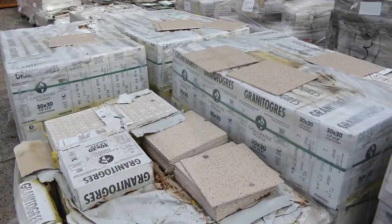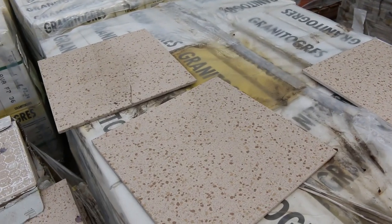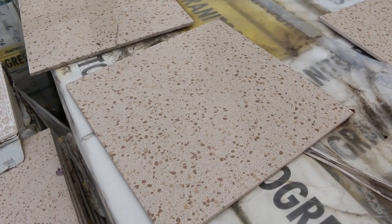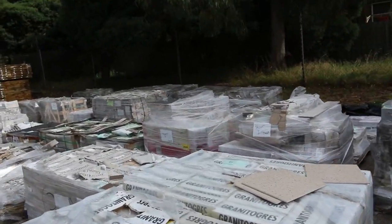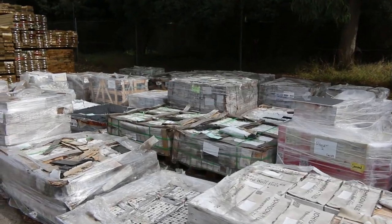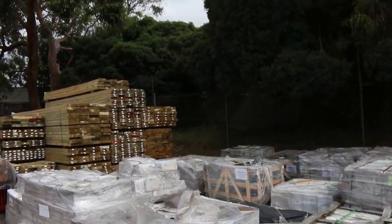This one here, lot 97, is an interesting one. Four pallets make up that lot — really, really nice looking tile. Plenty of those. Heaps of stock inside the shed as well which we'll get to.